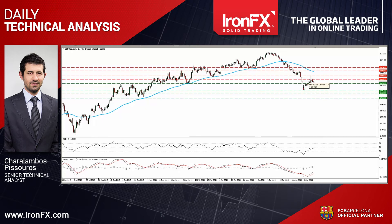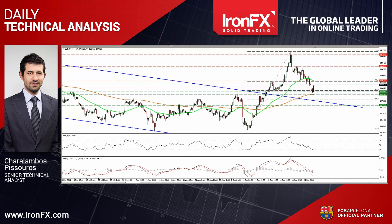Now let's continue our assessment with EURJPY. EURJPY tumbled yesterday, but found some buy orders near the 138.45 support line and near the 50% retracement level of the 5th until the 19th of September advance. A break above the resistance of 139.20 is likely to confirm a rebound and that the 19th until the 25th of September down wave was just a corrective move. Such a break could pull the trigger for another test near the 140.20 resistance zone.